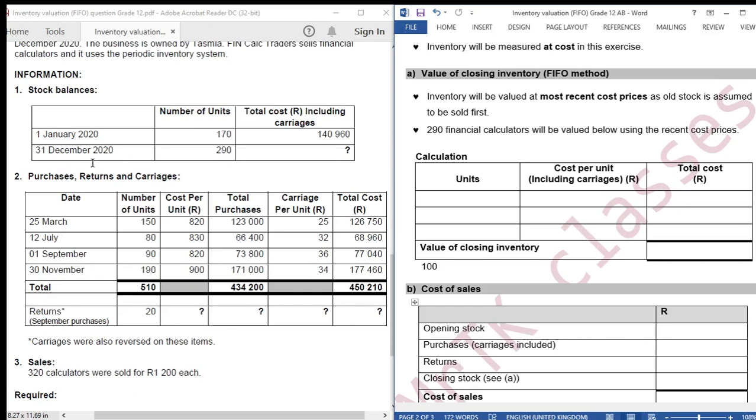We had opening inventory and purchases in March, July, September, and November. The November batch is the most recent batch, so we start from the bottom going up. We are going to value 190 units using the November batch cost price: 190 multiplied by the November batch cost price. We ignore the per-unit cost because we have the total cost of 190 units, which is 177,460.